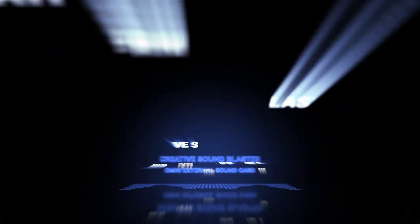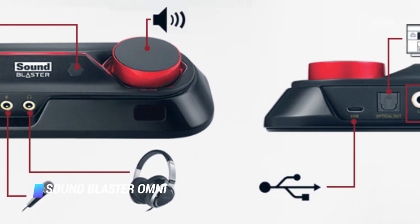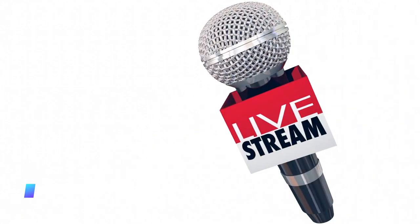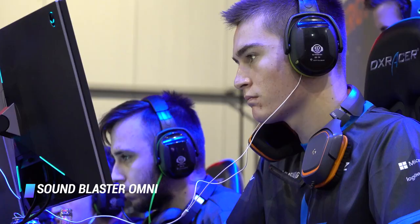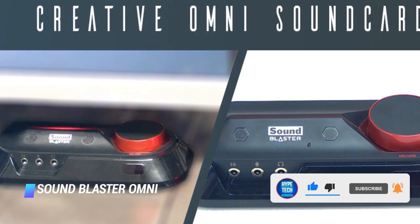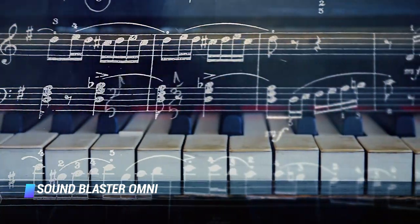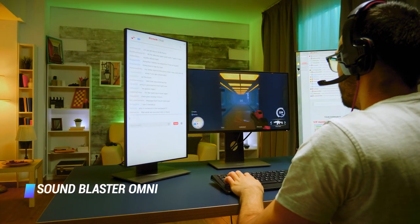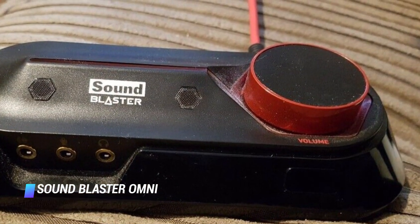Number 8 – Creative Sound Blaster Omni. This device packs a duo of microphones for superior quality of voice calls, 5.1 channel surround sound support, and handy software for enhanced controls. Its amplifier can power even seriously demanding headphones with impedance of up to 600 ohms. Although this sound card doesn't cater to audiophiles, if you're looking for an easy way to improve your computer's built-in audio without breaking the bank, the Sound Blaster Omni is an excellent option.